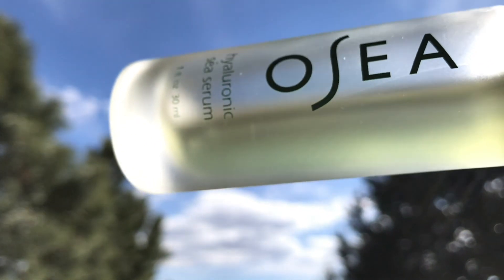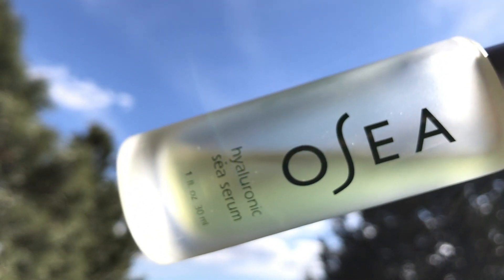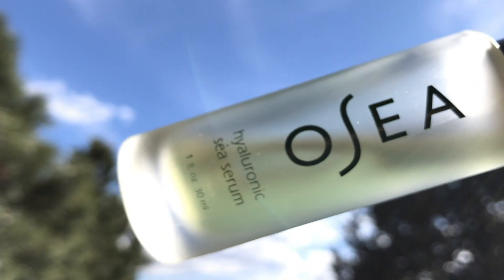Products with a dropper are always so much fun to apply. Just drip it on — don't stand too close, it instantly absorbs, plumps the skin, and fills in fine lines. It feels so good.